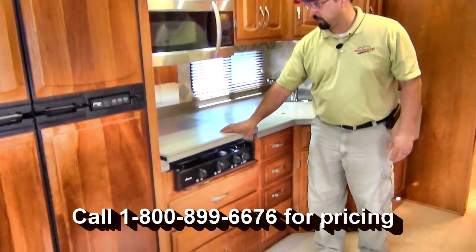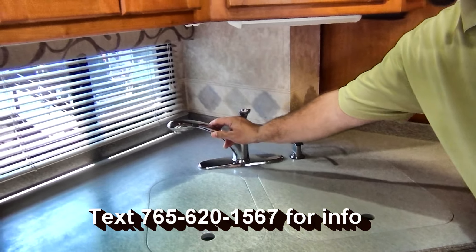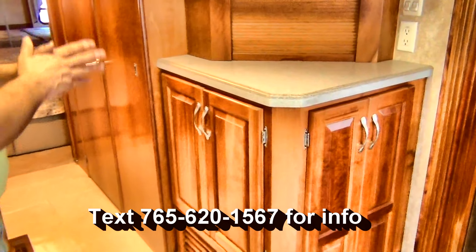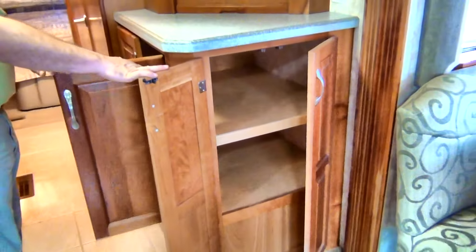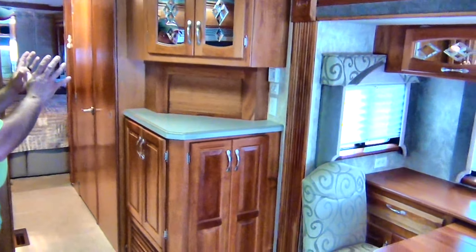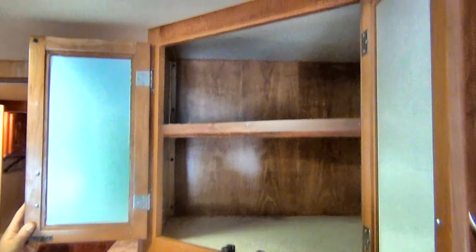There's a three-burner cooktop, solid surface countertops, sink covers, a drinking water system, a pull-out sprayer on the faucet, and a nice countertop extension. One of the great benefits of the 4009 floor plan is this huge corner cabinet with lots of storage accessible from either side. The previous owners told me that having this corner cabinet was one of the reasons they chose this floor plan. You've also got a nice bread box, big shelves, and a cabinet up above.